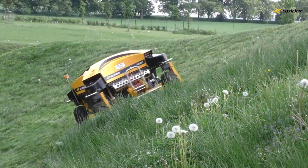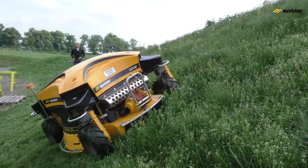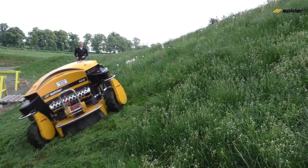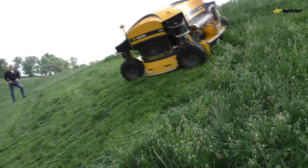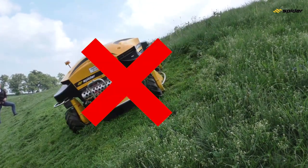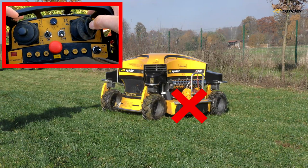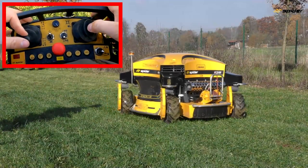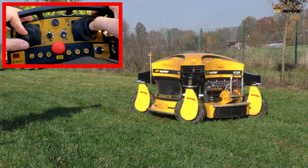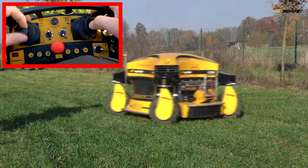When skid steering on slopes, be very careful and aware of the area's incline. Skid steer only when necessary and slowly so you maintain full control. The mower can slide down or roll over if skid steering is used incorrectly on slopes. Do not use the steering function while the mower is standing still — always make forwards or backwards movements while steering, as this requires less power from the steering servo motor and reduces the chances of burning the steering fuse.